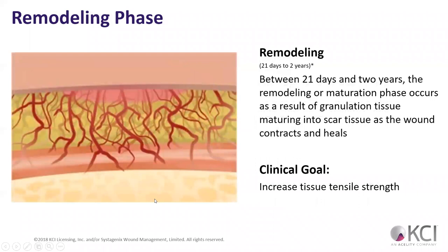Then we have the remodeling phase — between 21 days and two years, the remodeling and maturation phase occurs. This is where we start laying down mature scar tissue and everything heals up. The goal of wound VAC in this phase is to assist the tissue and make sure it comes back at the right strength.